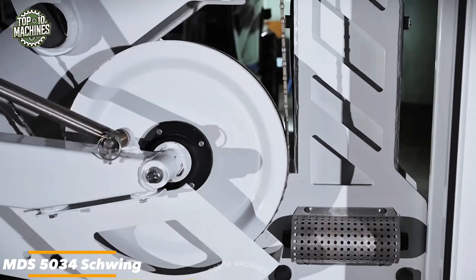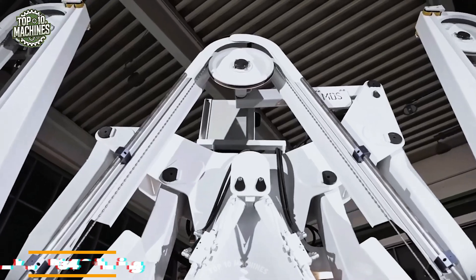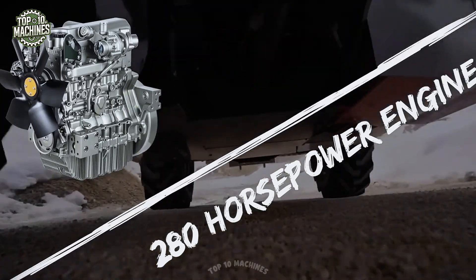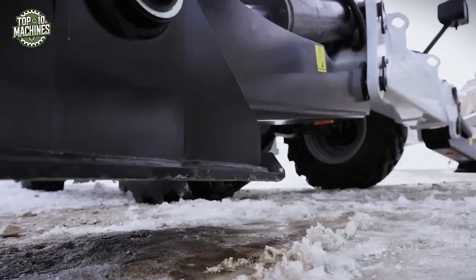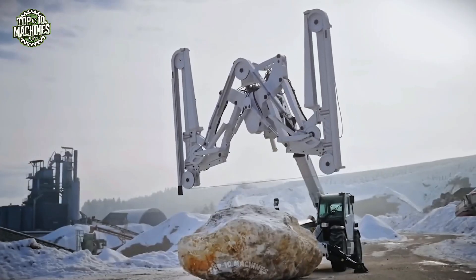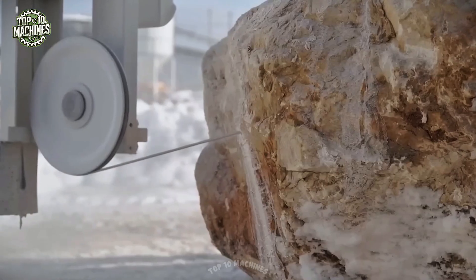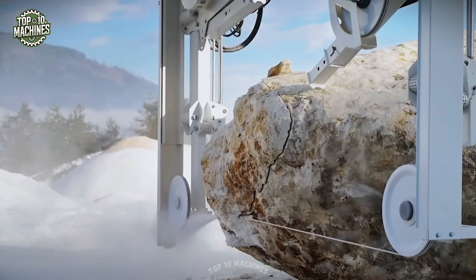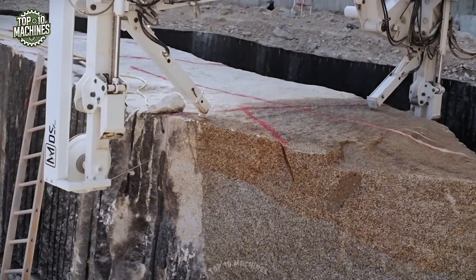Looking to streamline your construction workflow? The MDS 5034 Swing is more than just a machine — it's a game changer. Powered by a robust 280 horsepower engine, it can move up to 10 tons of material with ease. Its responsive hydraulic system reacts instantly to every operator command, allowing for faster, more precise operations, delivering productivity and reliability no matter the site conditions.